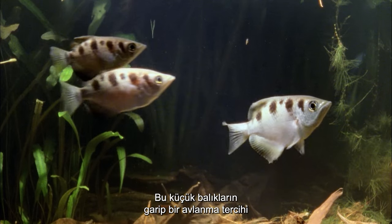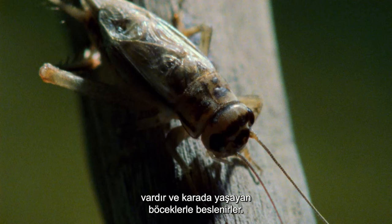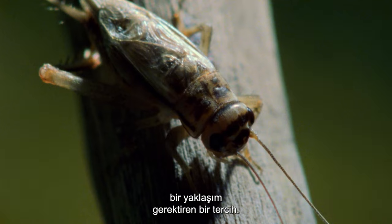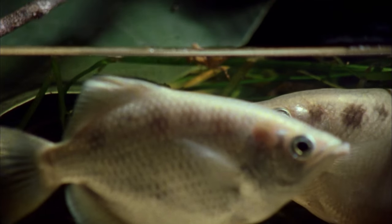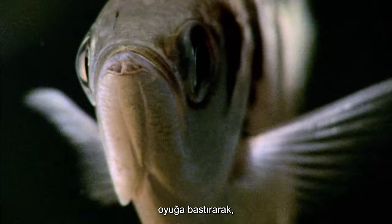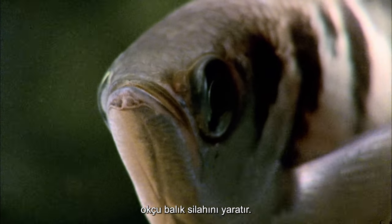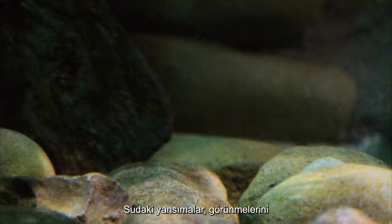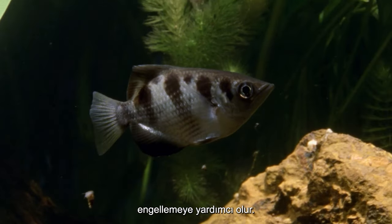These little fish have a strange hunting preference and feed on insects that live on land — a preference that needs a unique approach to catching their quarry. Pressing their tongues against the groove in the roof of their mouth, the archer fish creates its weapon. Reflections in the water help disguise them from being seen.